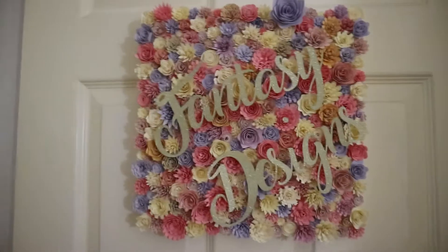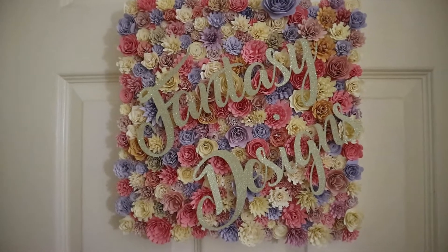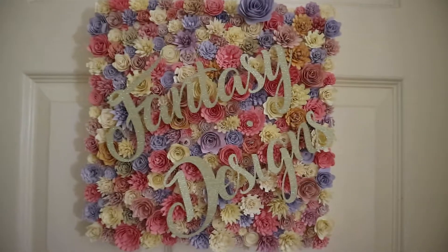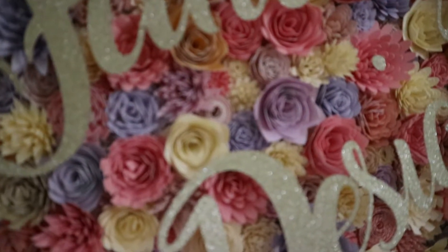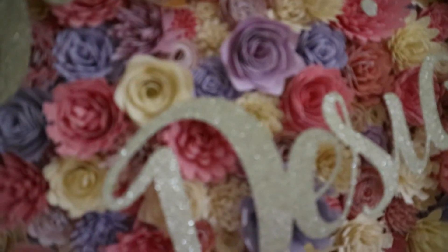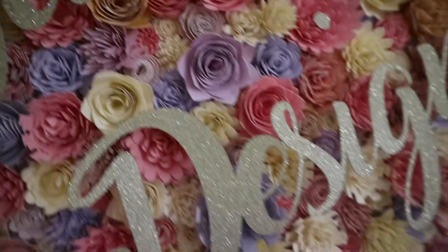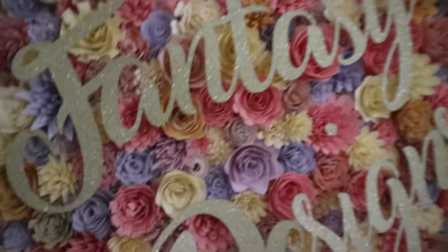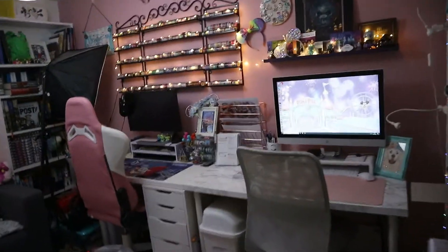Hi everyone, welcome back to my channel! Today we're doing an office tour. This is the front door — it's got a really cute sign made by my friend from card, paper, glitter card, and little rolled-up flowers. I'm going to go ahead and open the door, and then you will see where everything happens. This is my office — this is what I see when I open the door.